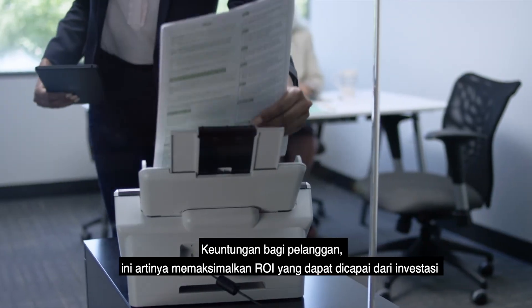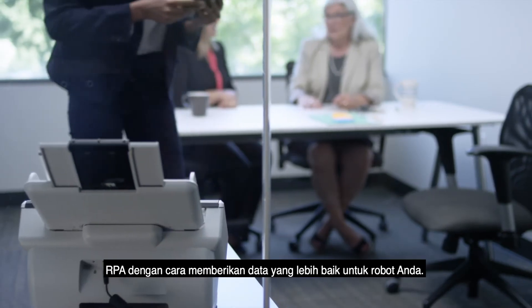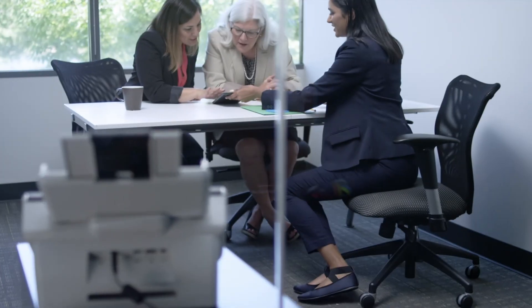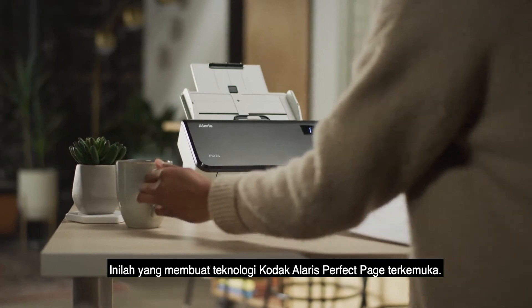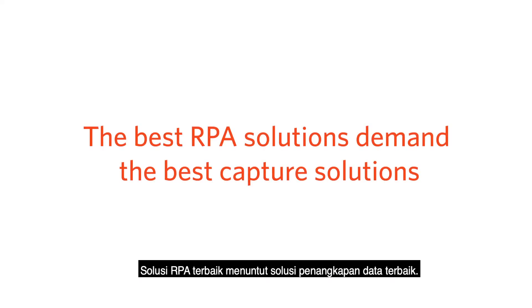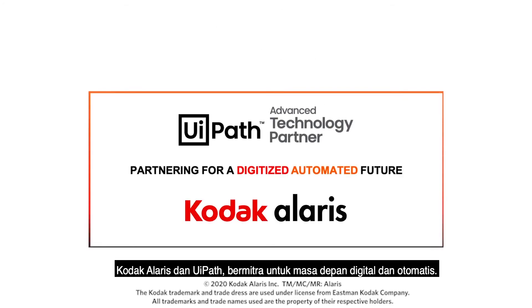For customers, this means maximizing the possible ROI from an RPA investment by feeding your bots better data. It's what Kodak Alaris Perfect Page Technology has made its name on. The best RPA solutions demand the best capture solutions. Kodak Alaris and UiPath, partnering for a digitized, automated future.